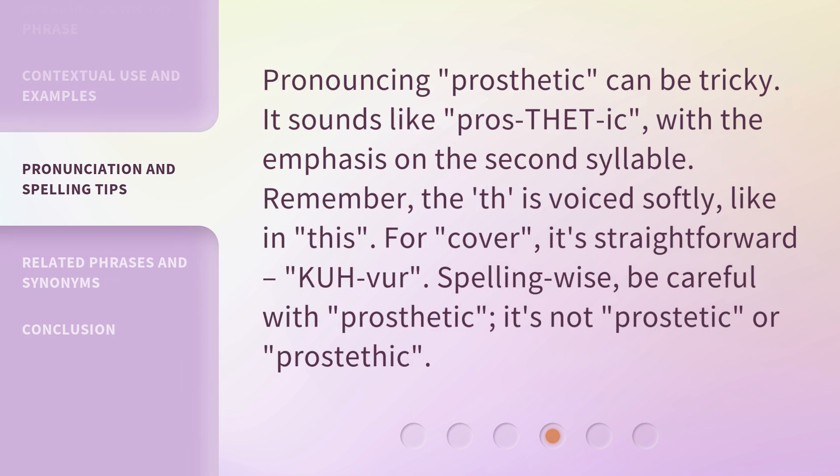Pronouncing 'prosthetic' can be tricky. It sounds like 'prosthetic,' with the emphasis on the second syllable. Remember, the 'th' is voiced softly, like in 'this.' For 'cover,' it's straightforward: 'cover.'